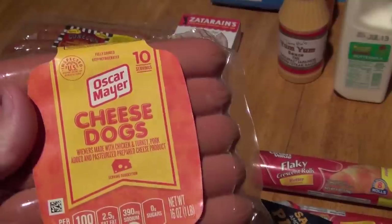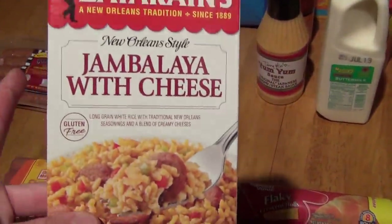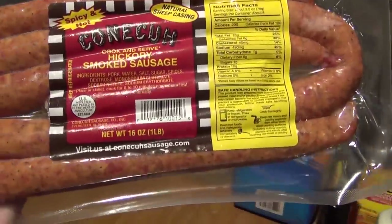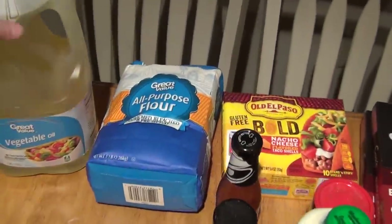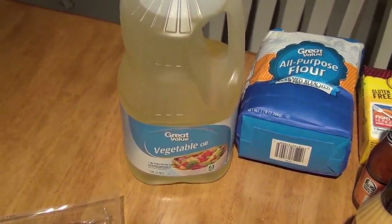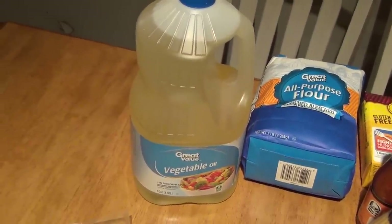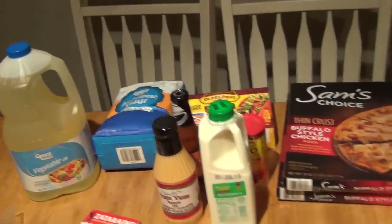My husband really misses these Oscar Mayer cheese dogs — these are his favorite, so I decided to go ahead and get these. These are $2.92. Picked up a box of this jambalaya with cheese. This is $1.54. Some all-purpose flour — I believe that was $1.30. And then picked up some of this Conecuh hickory smoked sausage — this is going to be for a jambalaya and gumbo, and this was $4.48. And I picked up some vegetable oil that was on sale — I want to say it was $4.48, and I think it was really like $5.66, so I was really excited about that. I need some of that for my cake and also for fries that we make.